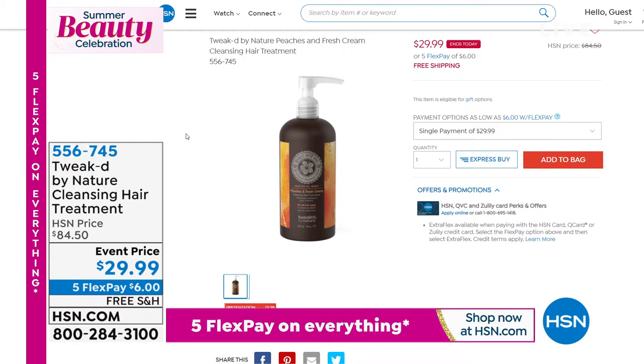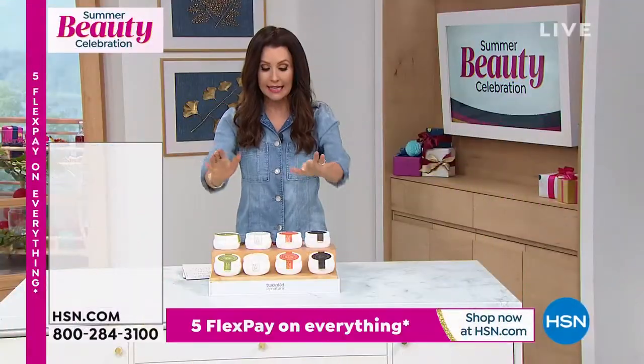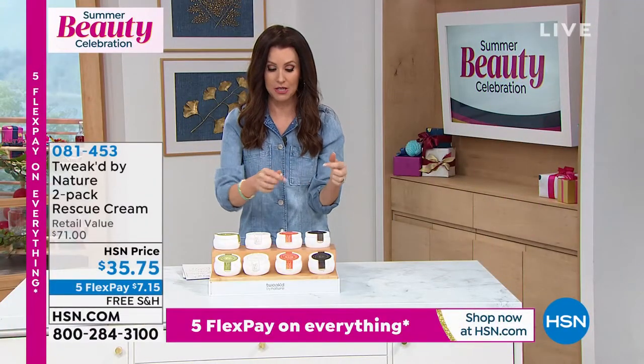If you're just joining us, this is the cleansing hair treatment that's your shampoo, conditioner, hair treatment, detangler, and shine enhancer. It's $6 to get it home. That is also very, very rare — the Peaches and Cream.